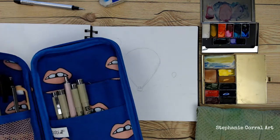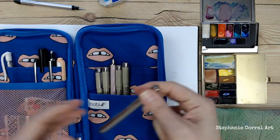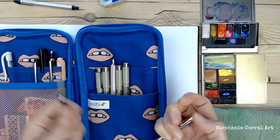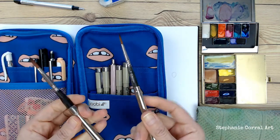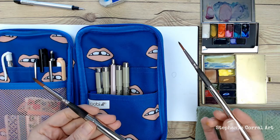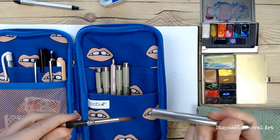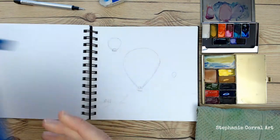This zipper case, this pouch — I bought it on clearance at a big store. Before I got fancy travel brushes, I would just stick a cheap brush in there. By cheap I mean like a round synthetic one, my mimic squirrel brush that I got from Jerry's Artarama, which I still use today — that was one of my first brushes.